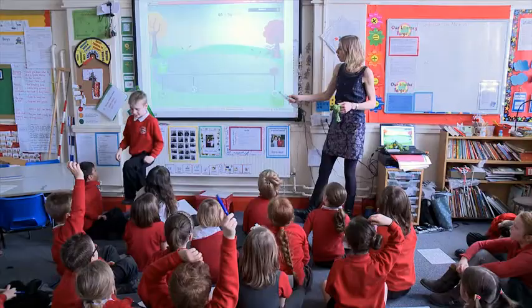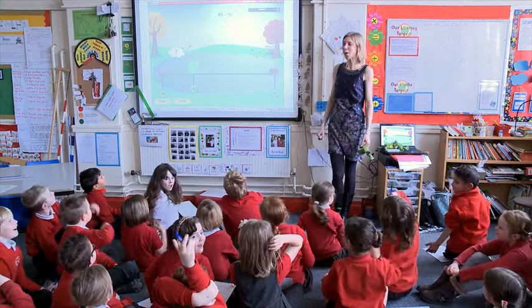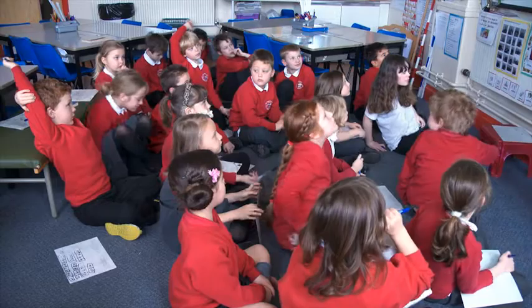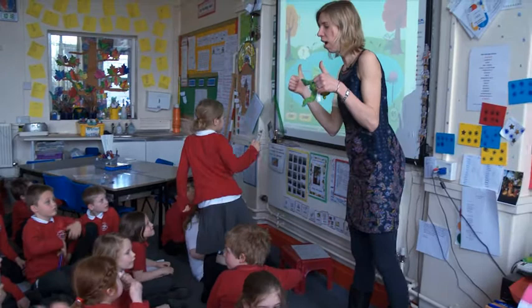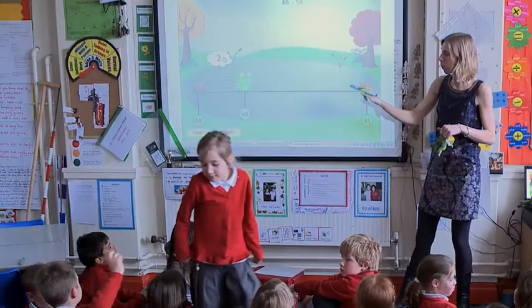And then Frog's going to hop all the way to 65. Let's see Froggy hop! How far has Frog hopped? Who could tell me? Anna, I bet you know. How far has Frog hopped from 58 to 60? Do you want to come and check and see if you're right? Anna thinks two. What do you think? Thumbs up if you think she's got it right, thumbs down if you think she's got it wrong. Yes, well done, Anna. Excellent.